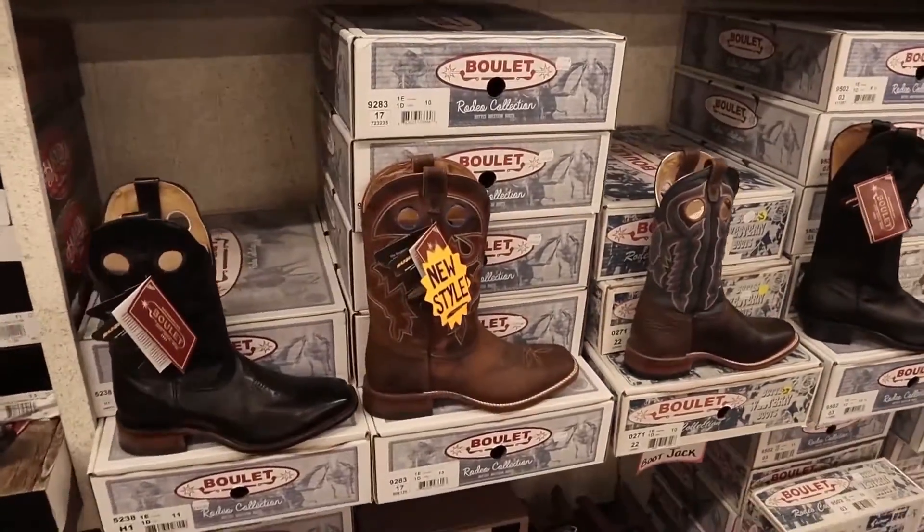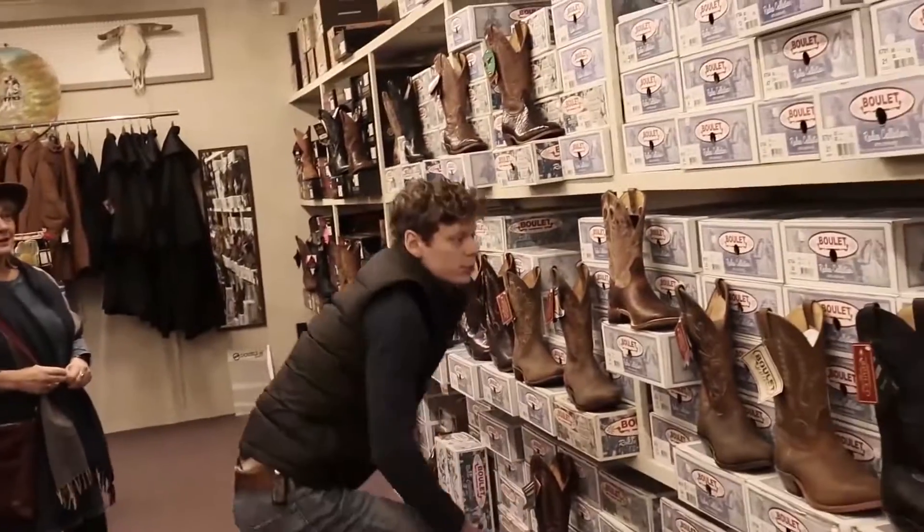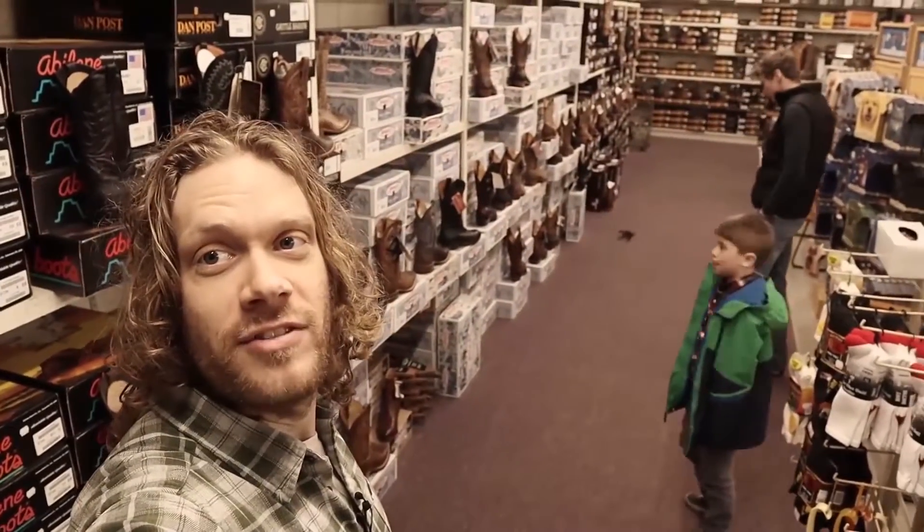There they are, the Boulets. Oh my gosh, look at all the Boulets. I've never been to a place with this many Boulets. This is heaven.